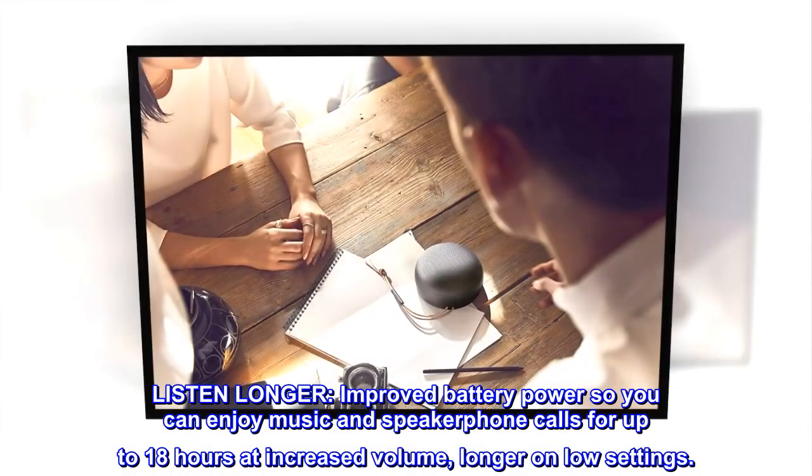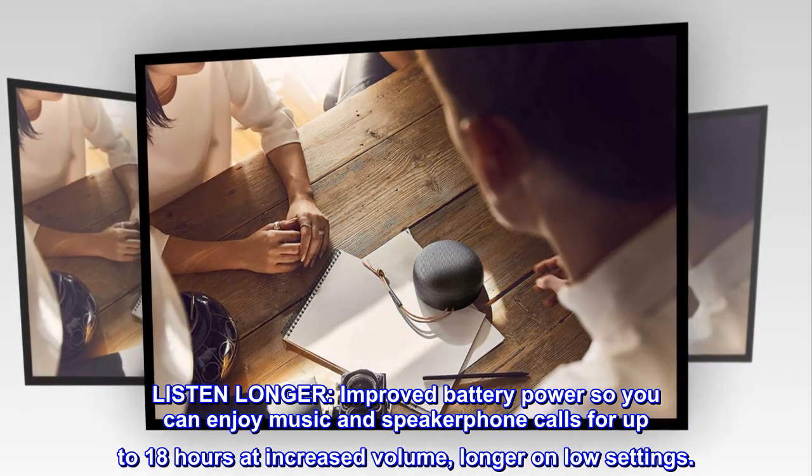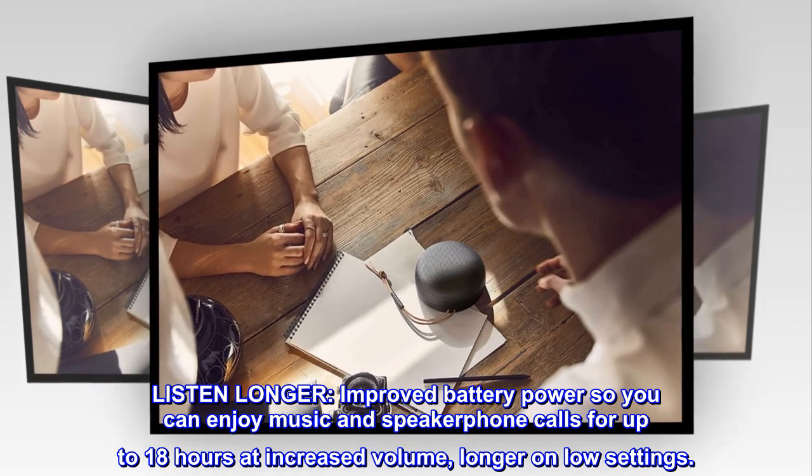Listen longer. Improved battery power so you can enjoy music and speakerphone calls for up to 18 hours at increased volume, and longer on low settings.